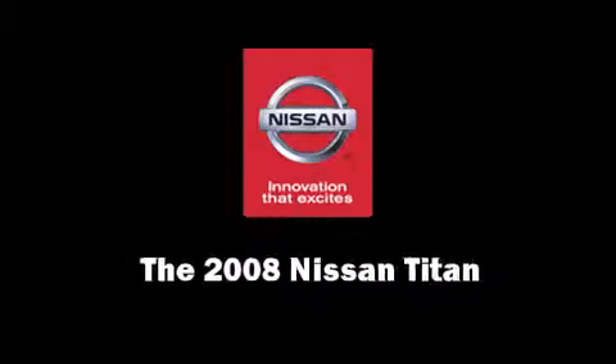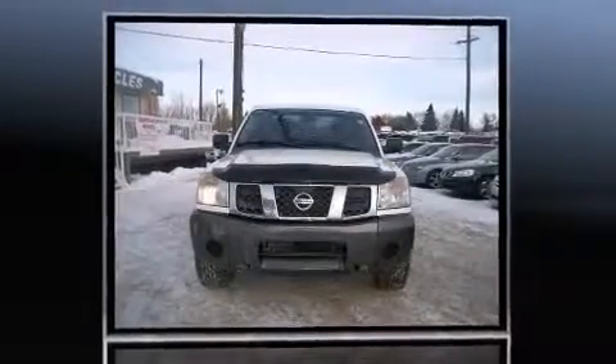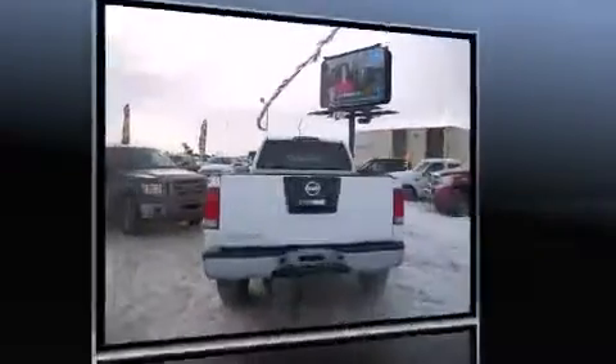Climb inside the 2008 Nissan Titan. A 5.6-liter V8 engine pairs with a sophisticated 5-speed automatic transmission, providing a spirited yet composed ride and drive. Four-wheel drive allows you to go places you've only imagined.